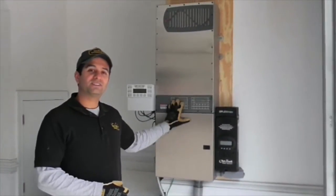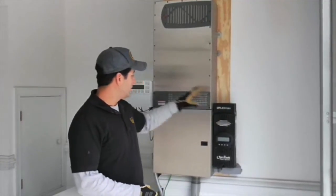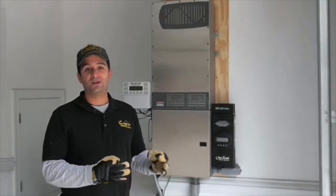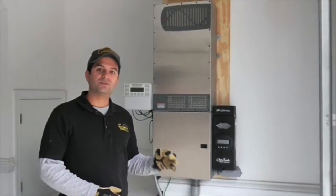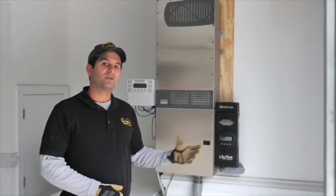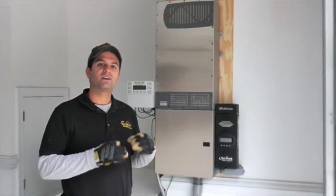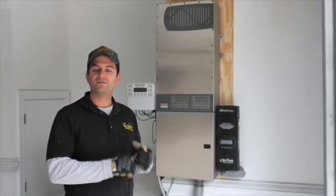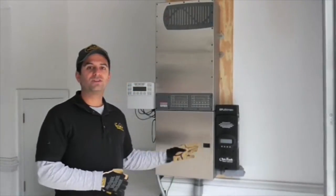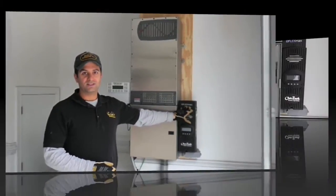Another disadvantage of this type of system is that because you have this charge controller, you have to run DC wires all the way from the array. At lower voltage you need bigger wires — I think a minimum of number four, but they recommend a number three or up to a number two wire. Big wires cost a lot more money and are very difficult to install. So you really don't want your array to be too far away from the system if you're doing something like this.